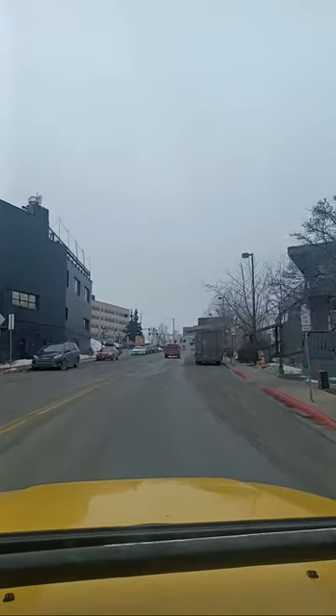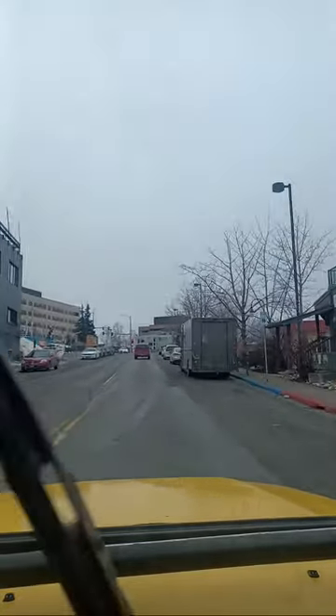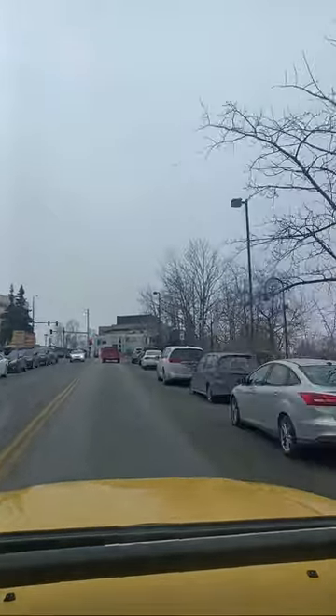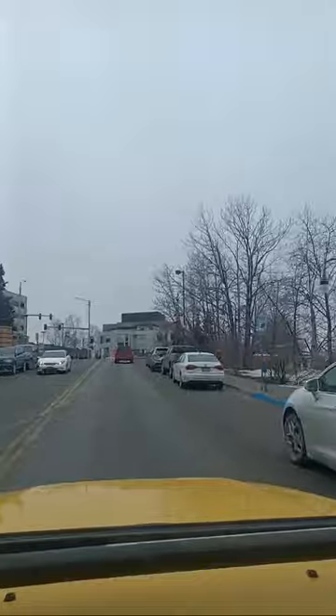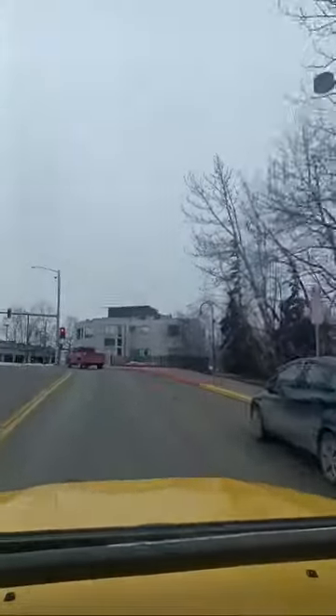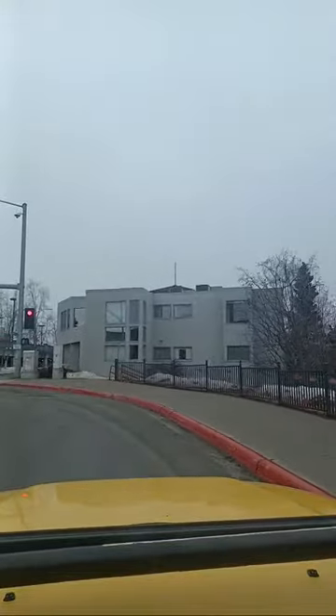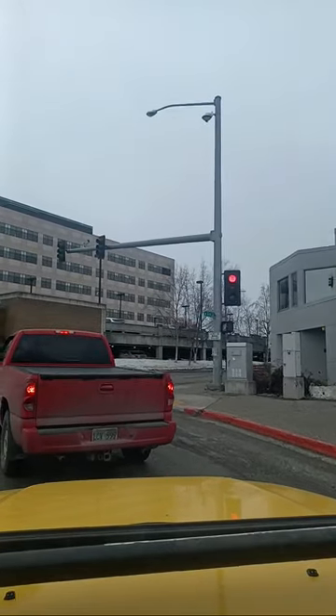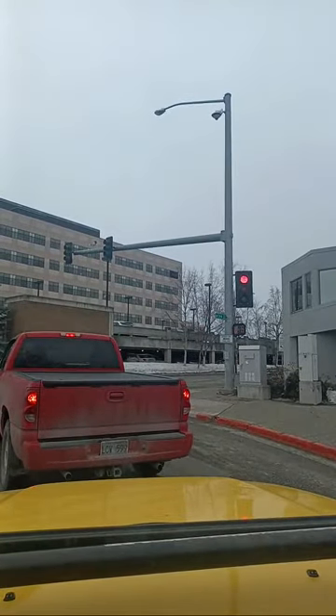Now we're heading up into downtown Anchorage. There's a lot of traffic in the downtown area. Even when I got sick on the carnivore diet — what a difference. Especially compared to being regular sick on the standard American diet. I can't express just how different it is because I would be completely immobile right now on the old diet.